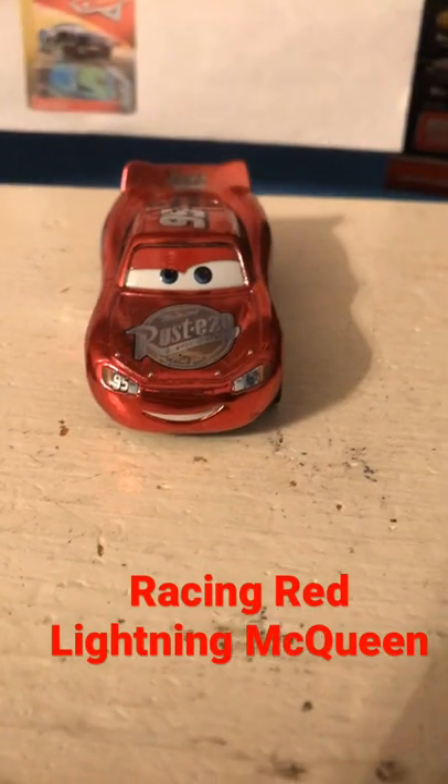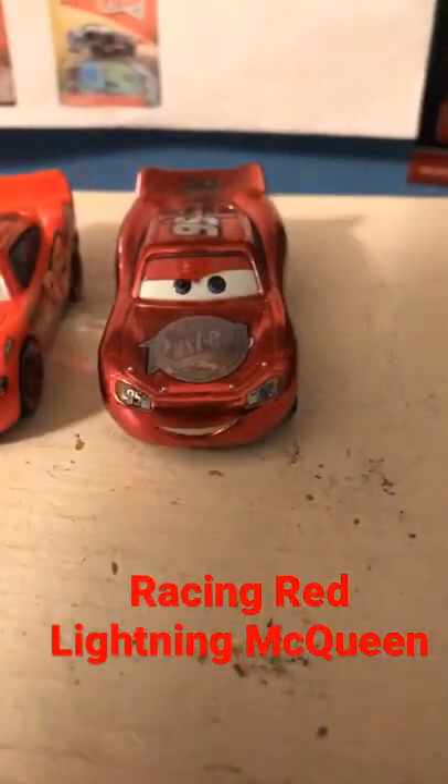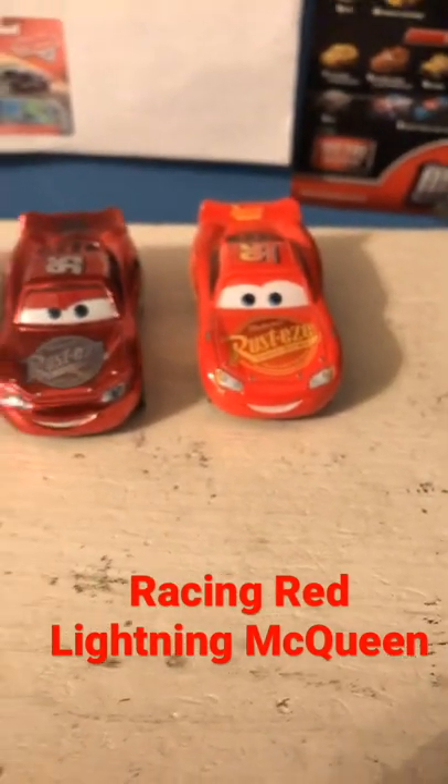Strangely, despite the fact that his decals are based off of the Cars 1 Lightning McQueen variant, he shares his mold with Cars 3 McQueen, who was slightly longer than the variant of McQueen from the first movie. However, in the movies, Lightning isn't longer in Cars 3 than he was in the first movie. This was just a strange choice made by Mattel to make the Cars 3 McQueen mold longer.